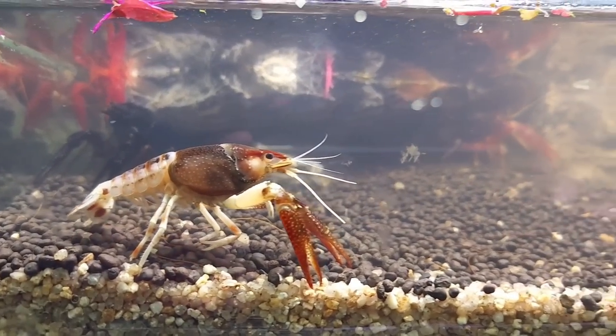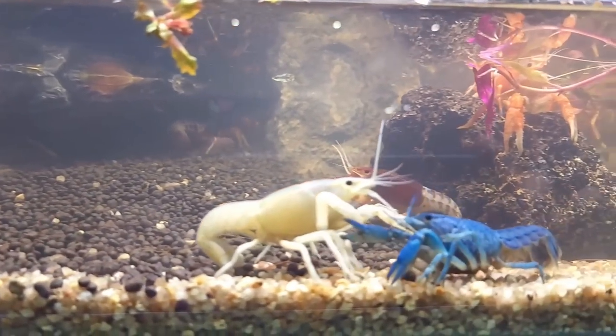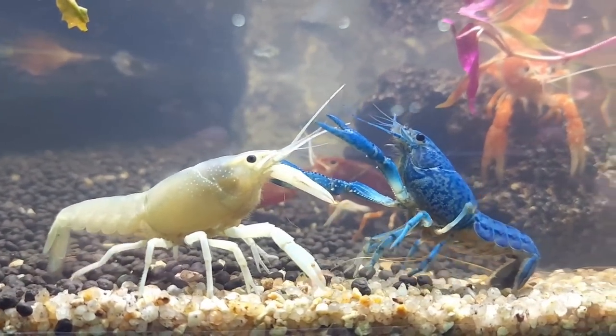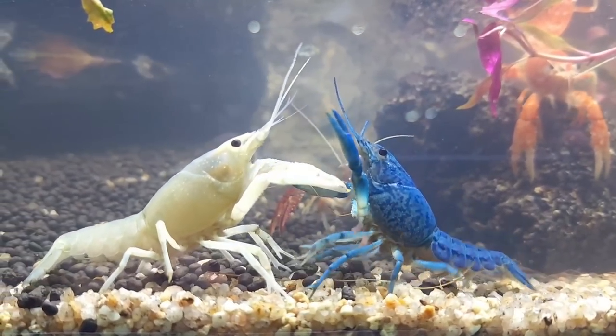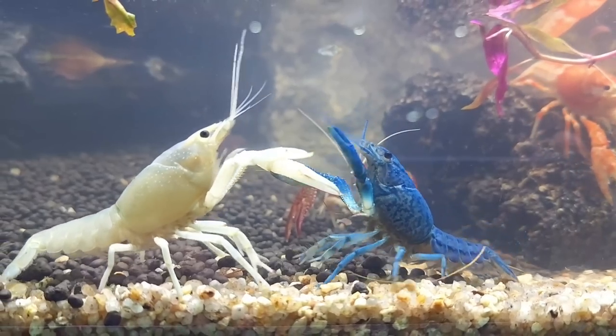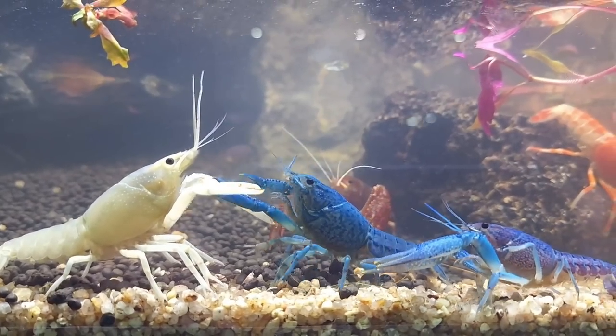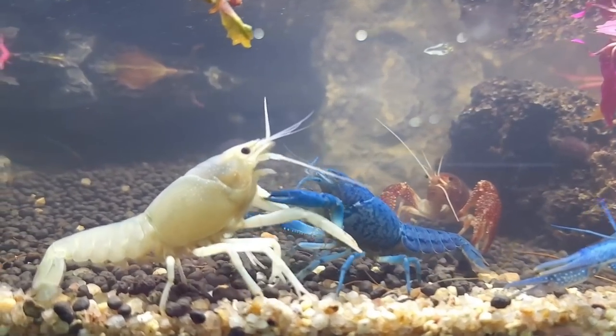I think that our aquarium hobby is not yet able to match with pets like cats or dogs. It will take a little more time. But I am sure that very soon we will be able to see bigger aquarium-focused exhibitions and events.